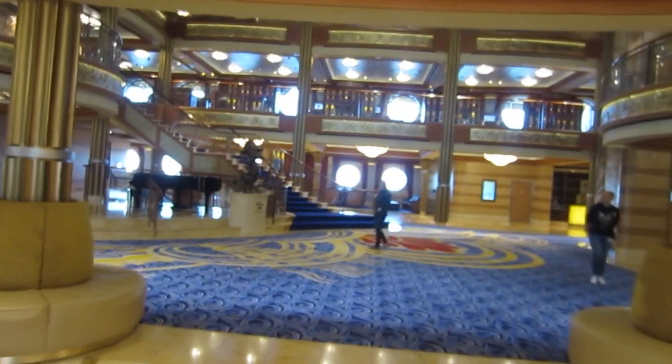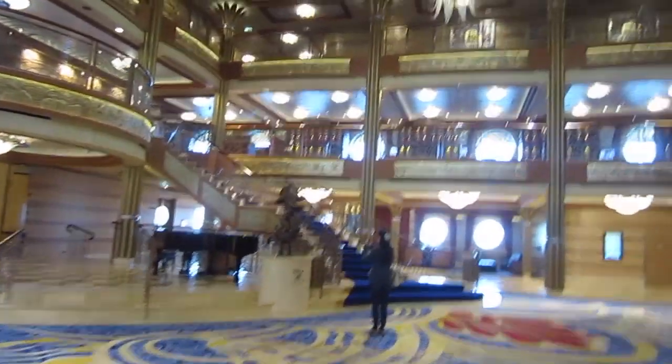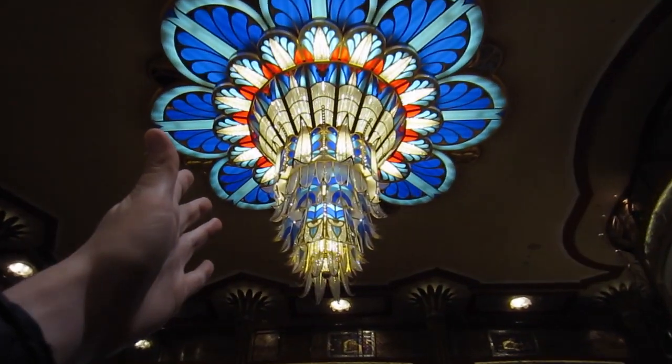She's actually a crew member. So we're here right now, we're ready to tour the magical ship. This is the atrium where most people come right when you walk in to the Disney Dream.